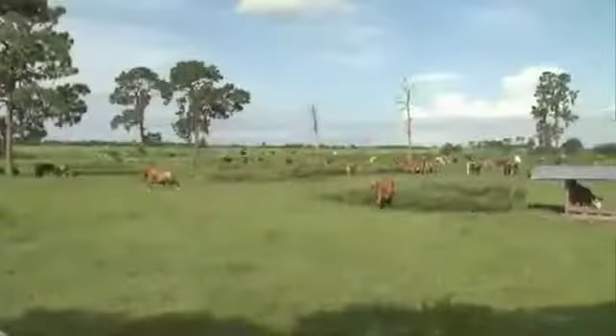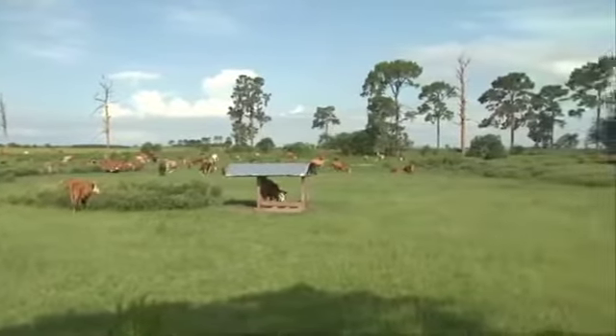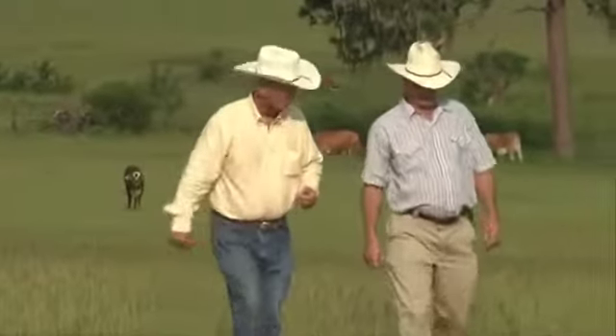E.L. has devoted his career to making Circle Square Ranch a thriving cattle operation while at the same time protecting Florida's native plants and wildlife. In 2008, he was selected Outstanding Rancher by the Florida Cattlemen's Association, and he's always willing to share his knowledge with other ranchers across the state.